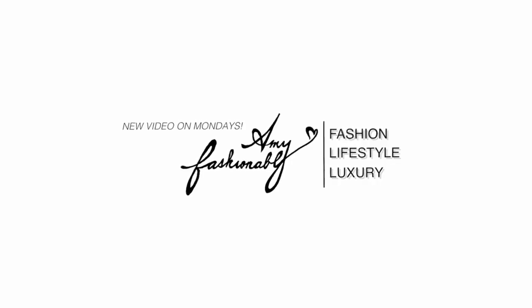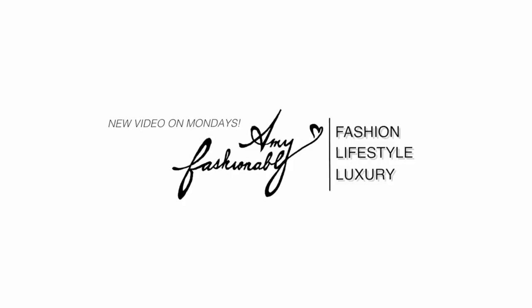Hello, welcome back to my channel. My name is Amy if you're brand new here, and today I have a huge Balmain haul. I have to admit that I am literally crazy and addicted to the brand. Hopefully this video will be helpful to those of you who are looking to buy your first jacket or your first t-shirt and help you choose between the materials and the sizes.